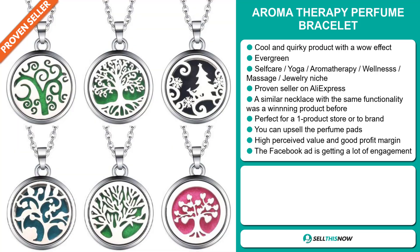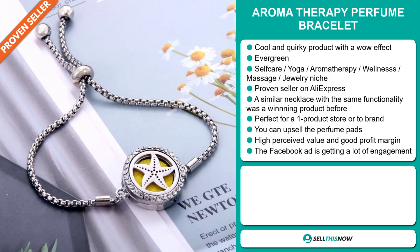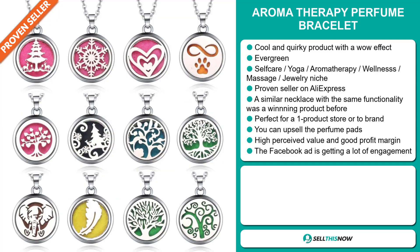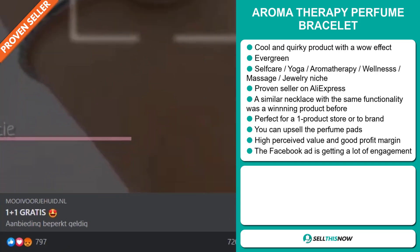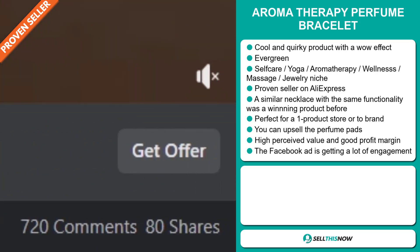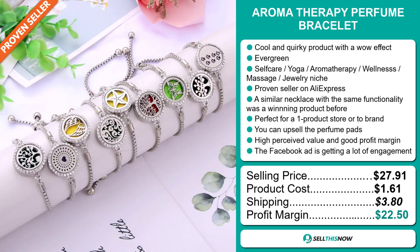It's perfect for a one product store or to build a brand around. The Facebook ad has received a lot of engagement, with more than 1,700 likes. Now the selling price for the Skin Reborn Cooling Mask is just under $20, whereas the product cost is only $4.02. Shipping is completely free, so you're looking at a good profit margin of just under $16. Sell this now.